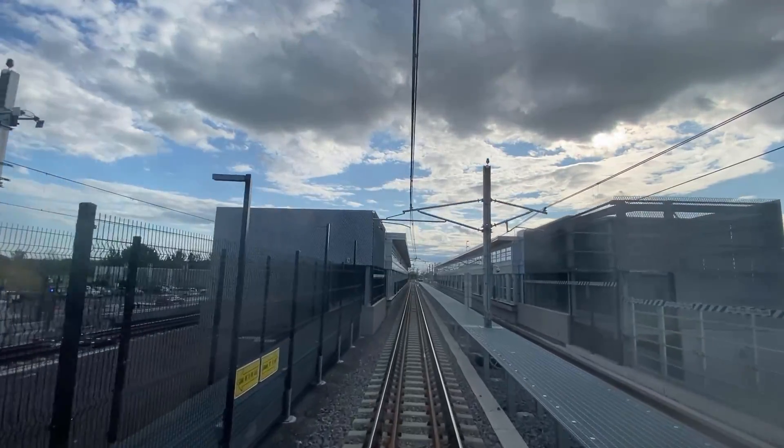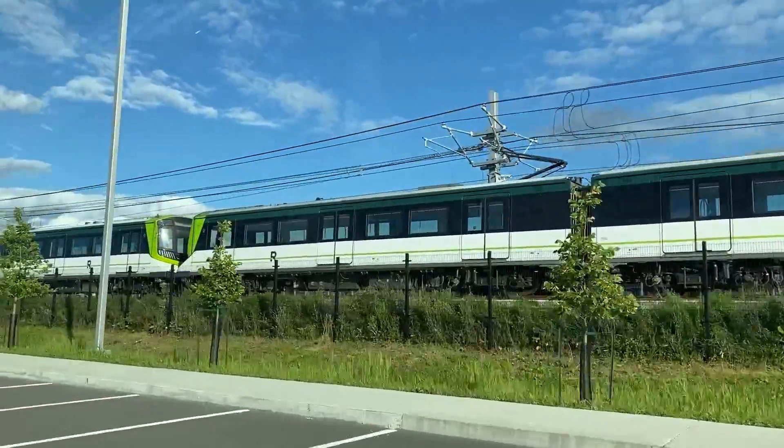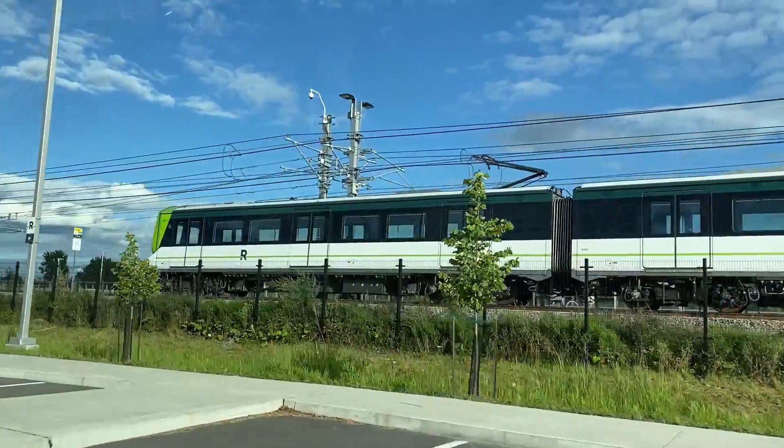It may have had a rough start, but the REM is the future of transit. If you're one of my regular viewers used to freight and intercity passenger videos, thanks for watching as I try something new.